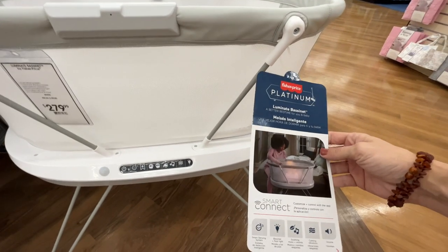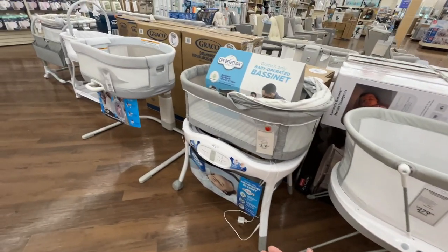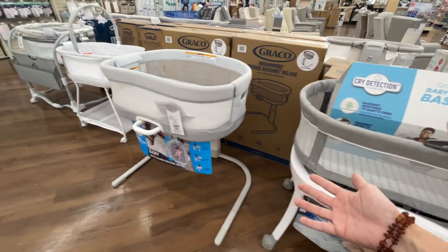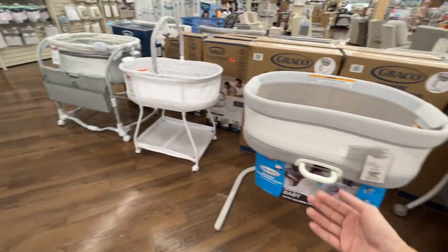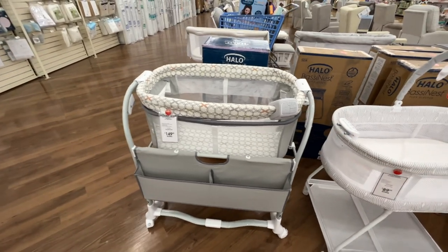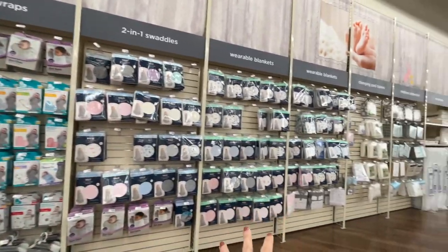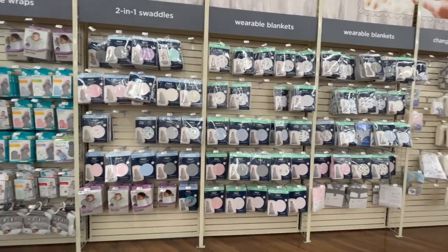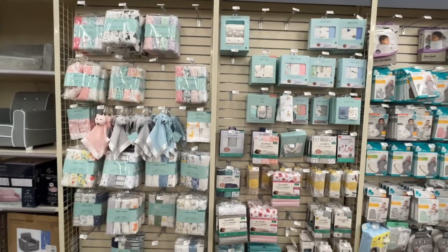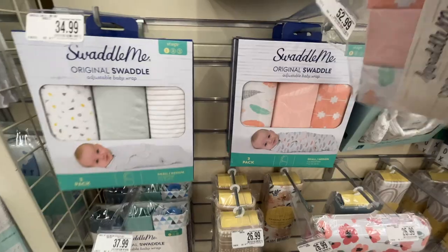There's a smart connect bassinet for $280 that illuminates and promises a better bedtime. Since the Snoo came out a few years ago, several brands have tried to recreate its magic — reviews are mixed, and every baby sleeps differently. I found the swaddle section! They have swaddle blankets, swaddle wraps, two-in-one swaddles, and wearable blankets. Going back to basics — the Swaddle Me original. There's also an adjustable baby wrap with adorable prints, though I wish there were more gender-neutral options.